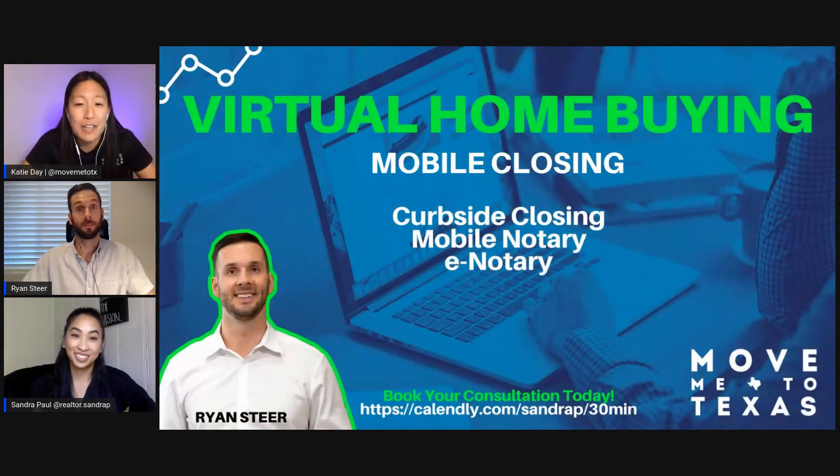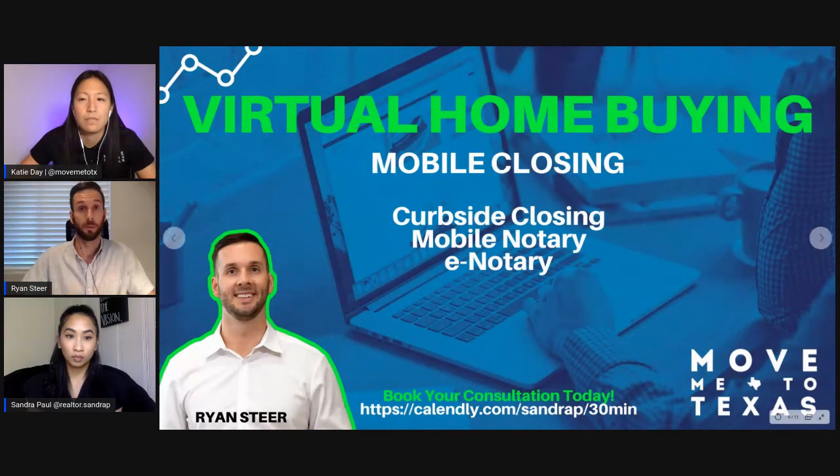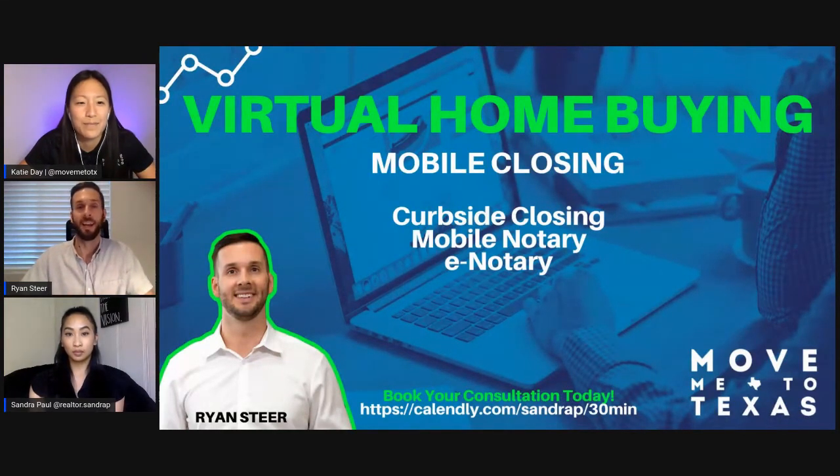When it gets time to actually close on the house, this situation has really required a lot of different organizations to be creative in how they handle their business, and title companies are no different. Most title partners we work with offer several different options to make it as convenient as possible for you to close and still feel safe. First: curbside closing — think of it like rolling up to your favorite restaurant and they bring the food right out to you, except when you drive off, you have a home. They bring out all the documents you need and you can stay in the comfort of your own car, with everybody wearing required protective equipment.